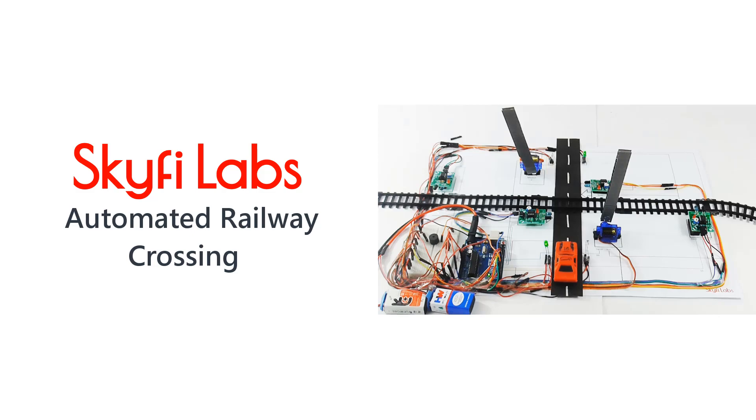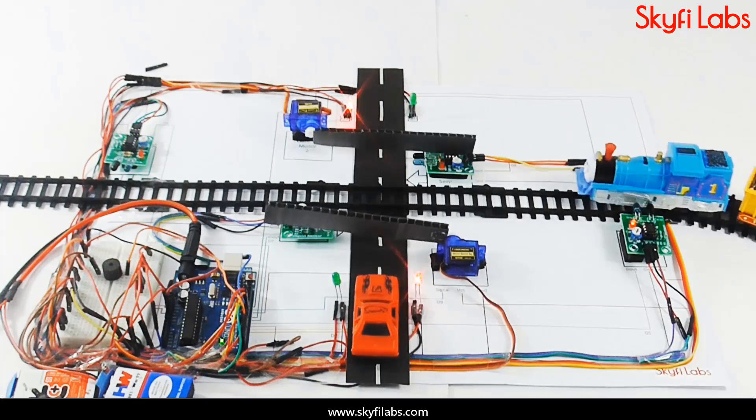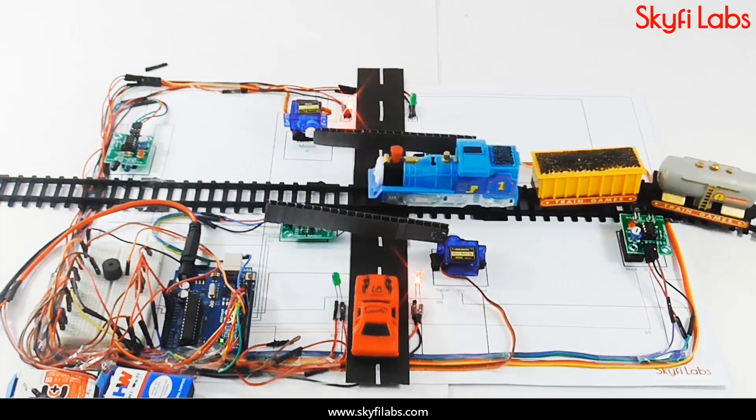In this course, you will build an autonomous railway crossing project to address a serious real-life problem — the automation of unmanned railway gates.